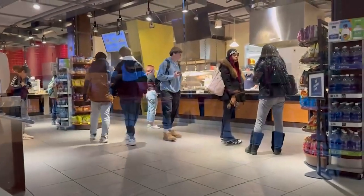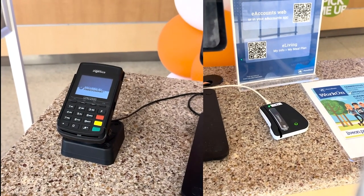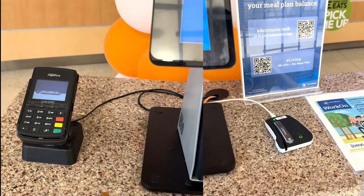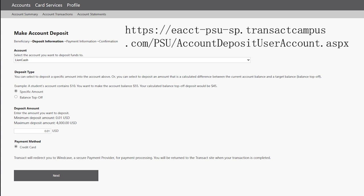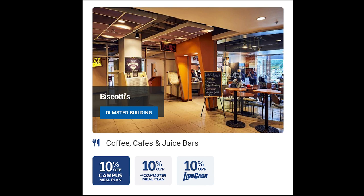Did you know that the school cafeteria supports a variety of payment methods? You can not only use your bank card to pay, but also use your student card. Is there a way to get some discounts when you don't have a meal plan? In this video I will show you how to get discounts on your food purchases with Lion Cash. In addition to the meal plan's price reductions, there are also Lion Cash price reductions. You can go to the school's official website and use your debit or credit card to top up money into Lion Cash, so when you pay for a meal you can use your student card to make a quick payment. Your food will also enjoy a 10% discount when you pay with Lion Cash.